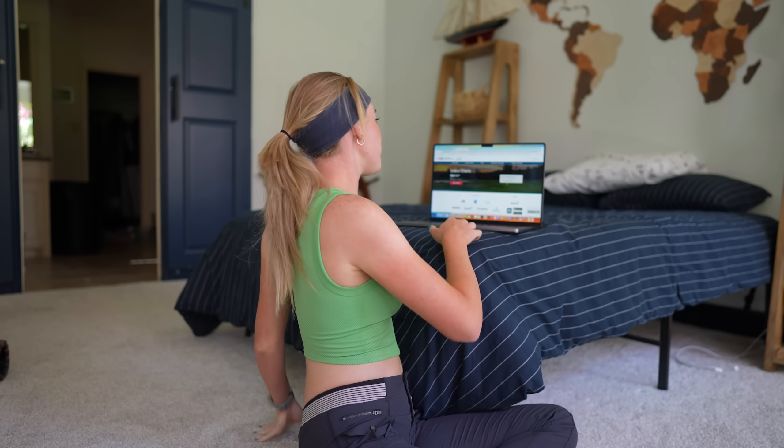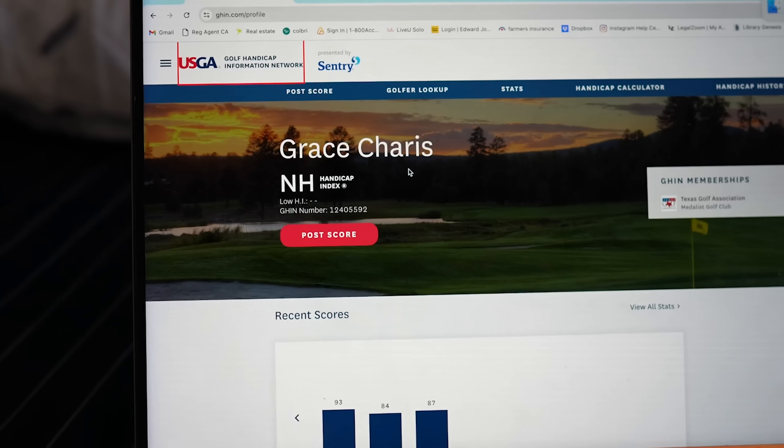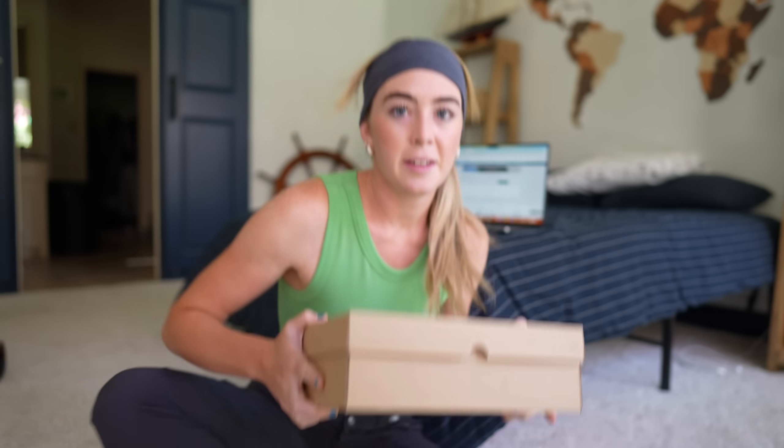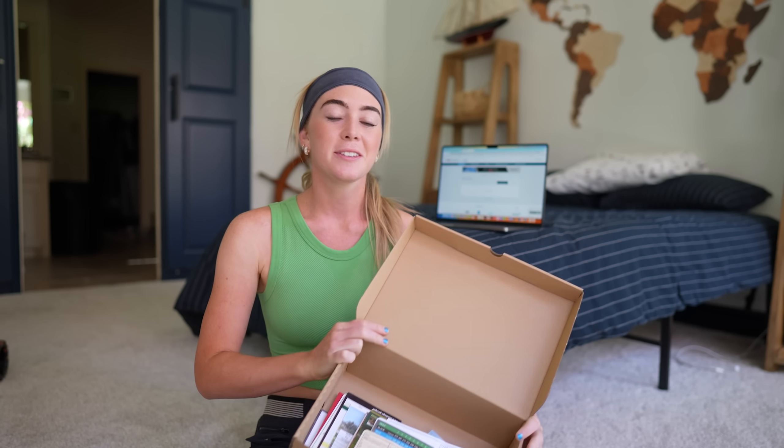Now the fun part: we get to put in our scores to actually see what my handicap is. Here's my profile — there's my name, Grace Harris. I'm going to click 'post score' and input some scores. I have a shoe box of all my scorecards, so I'm going to grab that and we're going to pick the last two weeks of golf — 18 holes — and just put those in. Here's my shoe box. This is from the past year-ish. We're just going to pick the most recent ones.